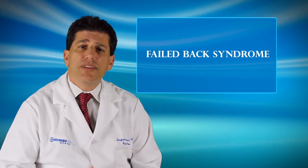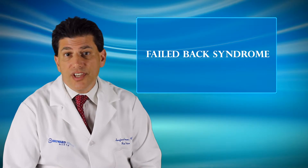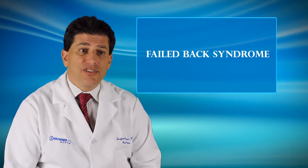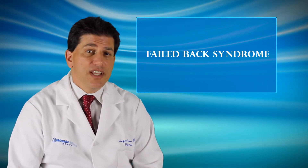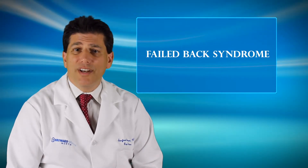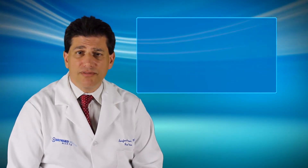This is a syndrome that occurs after back surgery — basically, the back surgery fails. When you go to the surgeon with back and leg pain, the surgery doesn't fix the problem. This happens more often than you might think, in up to a third of patients. This is an extremely debilitating syndrome because, number one, it's not usually fixable, and number two, it can be extremely painful.